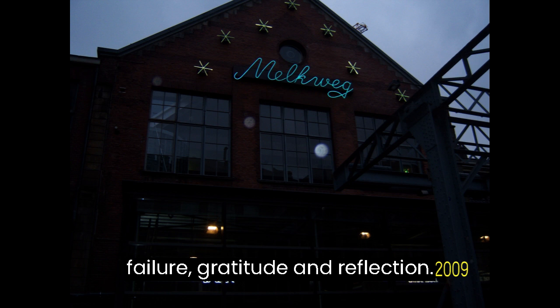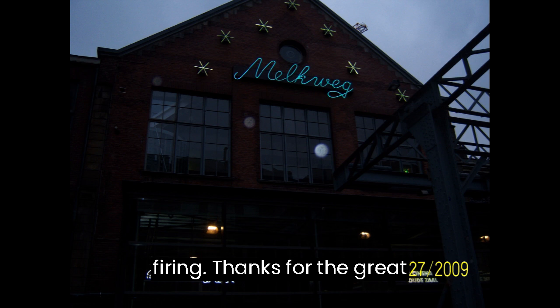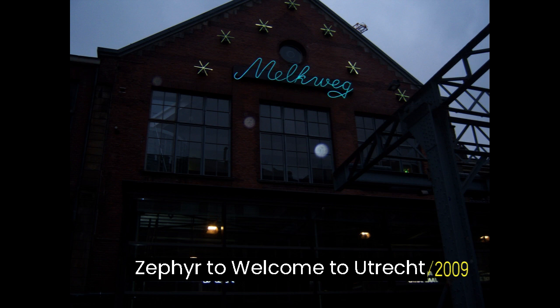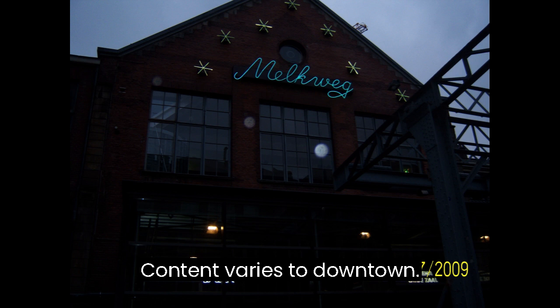Lesson 45: Farewell Hoge Veluwe — Gratitude and Reflection. Goal: Reflect on the visit and learn farewell phrases. Content includes Bedankt voor de geweldige ervaring (Thanks for the great experience). Lesson 46: Welcome to Utrecht — City Exploration. Goal: Discover Utrecht, its canals, and history. Content includes Where is the Domtoren? (Where is the Dom Tower?)